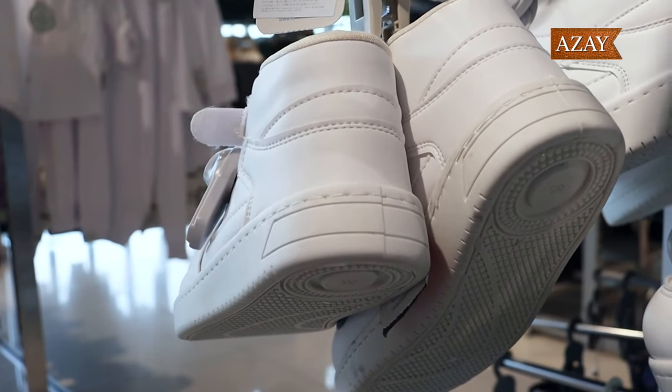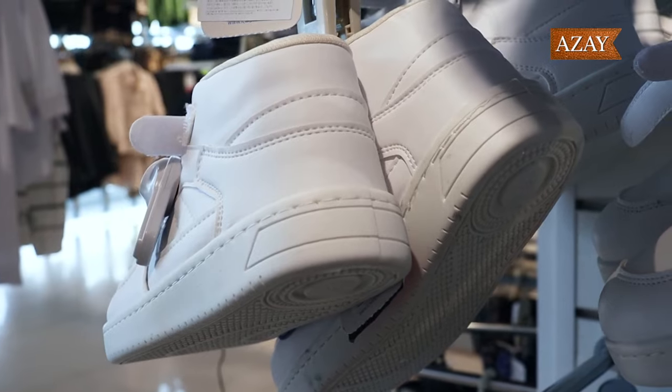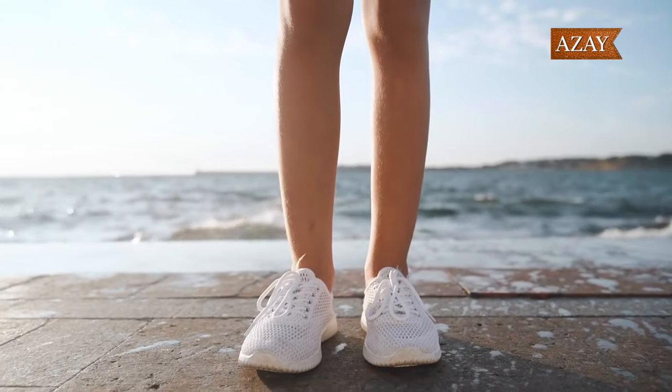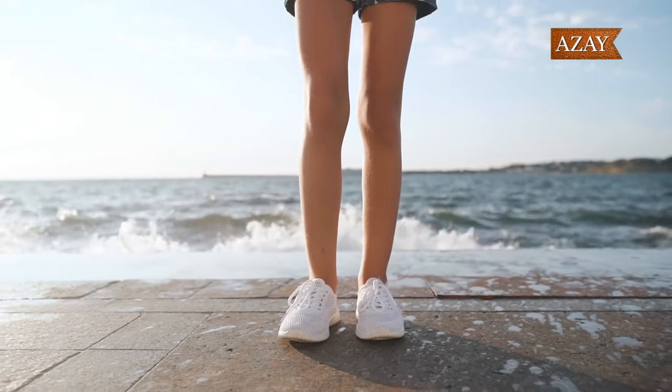We've scoured the market, researched extensively, and curated a list of the hottest white sneakers to grace your wardrobe. From classic leather to platform kicks, we've got it all. Stick around because by the end of this video, you'll be ready to make a stylish statement with your sneaker game.